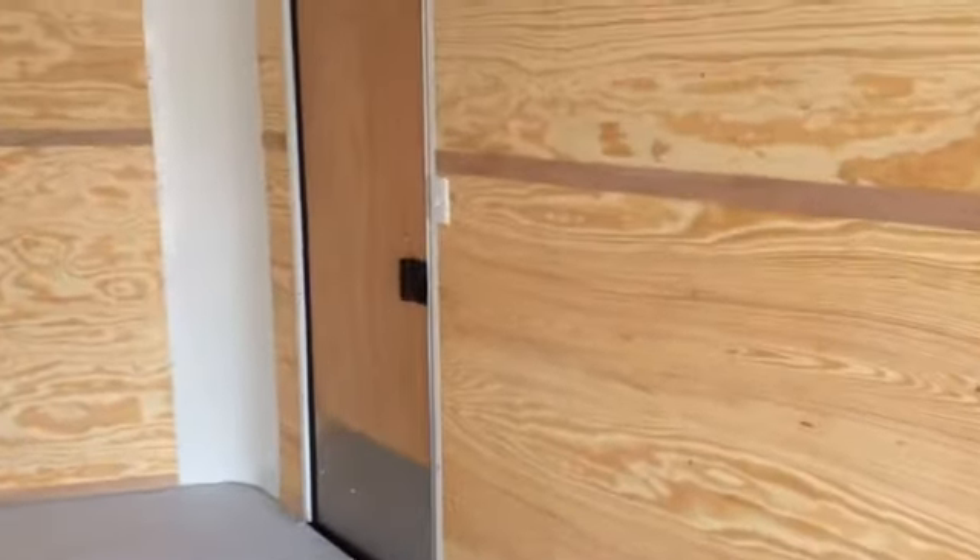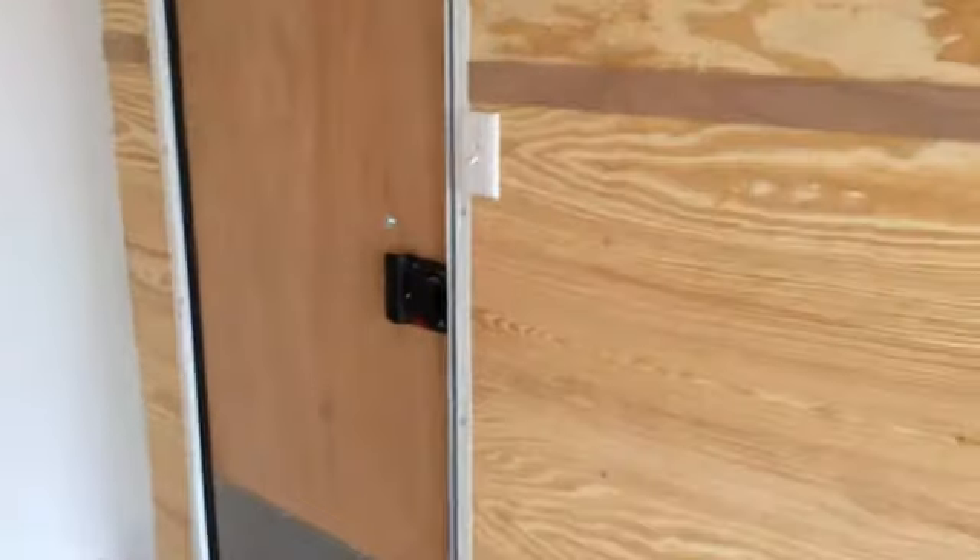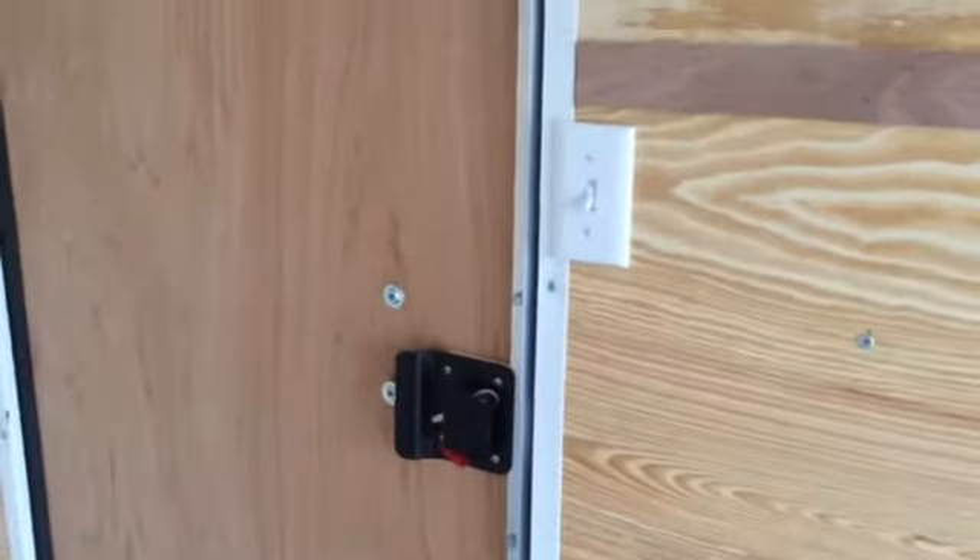And here's the interior of your RV lock with a lock and set of keys, and your wall switch that works your two interior lights.